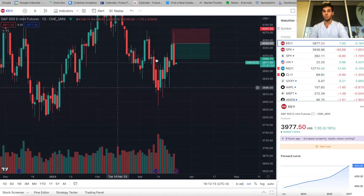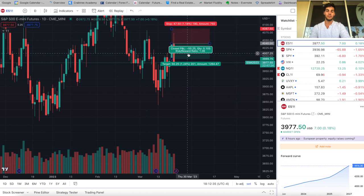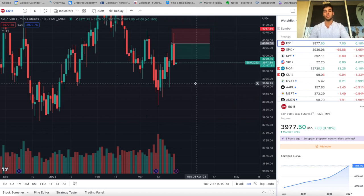In just one day we went from 4073 to 3963 — a 110-point drop. That means tomorrow we could see a little more downside, possibly pushing down to support around 3950. I'm currently flattened out of all my positions.